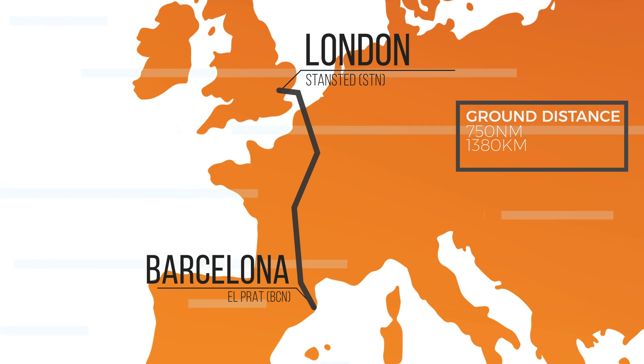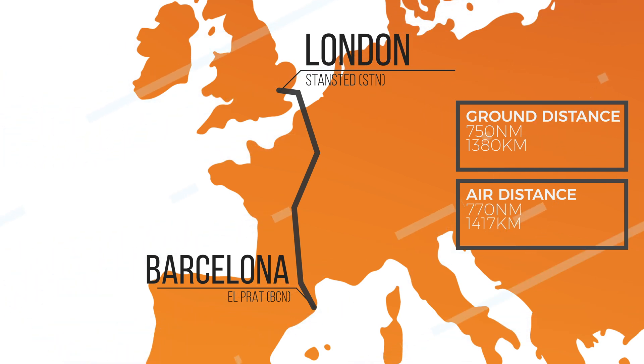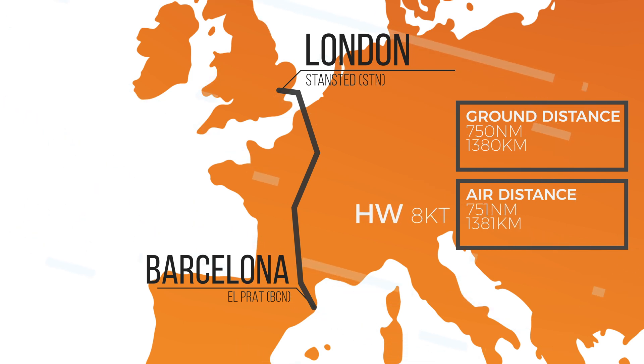That's not all. Wind component plays a significant role in fuel planning. While the ground distance stays the same on a given route, we don't travel by ground. Wind component will influence the distance we need to travel in the air — the so-called air distance. Headwind on our route will increase the air distance, while tailwind will decrease it. It's like a boat trying to go upstream or downstream. In our case, an average headwind component of just 8 knots will give us an additional air distance of 20 nautical miles, increasing the time spent airborne and the total trip fuel.